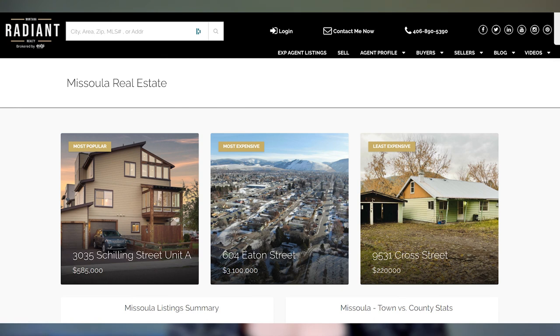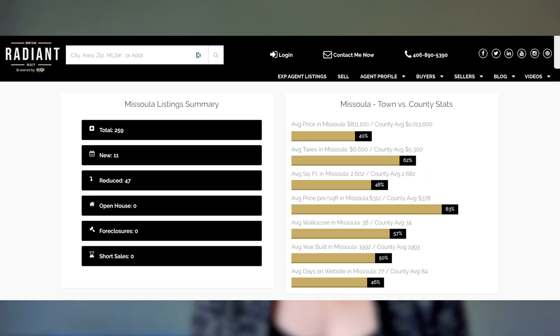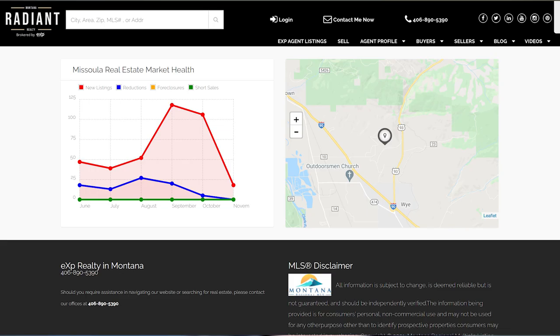Moving on to Missoula, definitely the largest city within Missoula County. Our least expensive home is 9531 Cross Street at $220,000. The most expensive listing is 604 Eaton Street at $3,100,000. The most popular this week is 3035 Shelling Street, Unit A, at $585,000. Total listings are currently 259, with 11 new listings, 47 price reductions, zero foreclosures, and zero short sales.